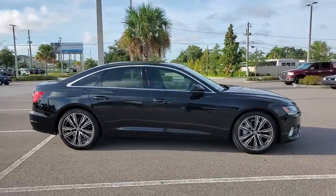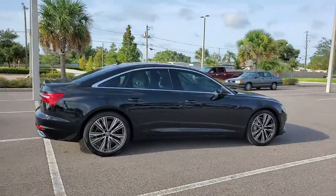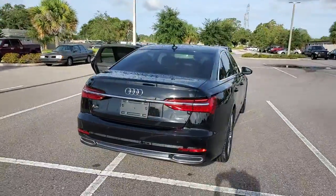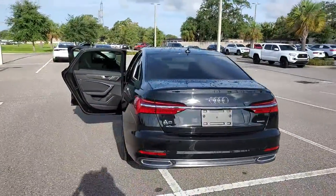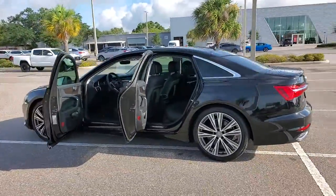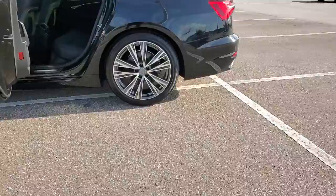Get acquainted with the 2019 Audi A6. This vehicle is an outstanding buy with fewer than 5,000 miles on the odometer. The Audi A6 — the sleek and sophisticated luxury midsize that you can trust with your most precious cargo.